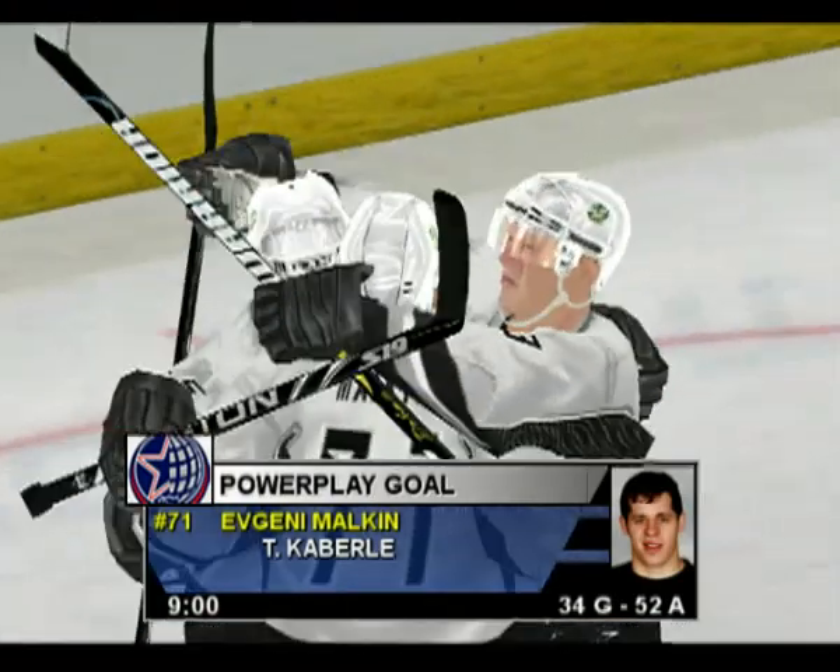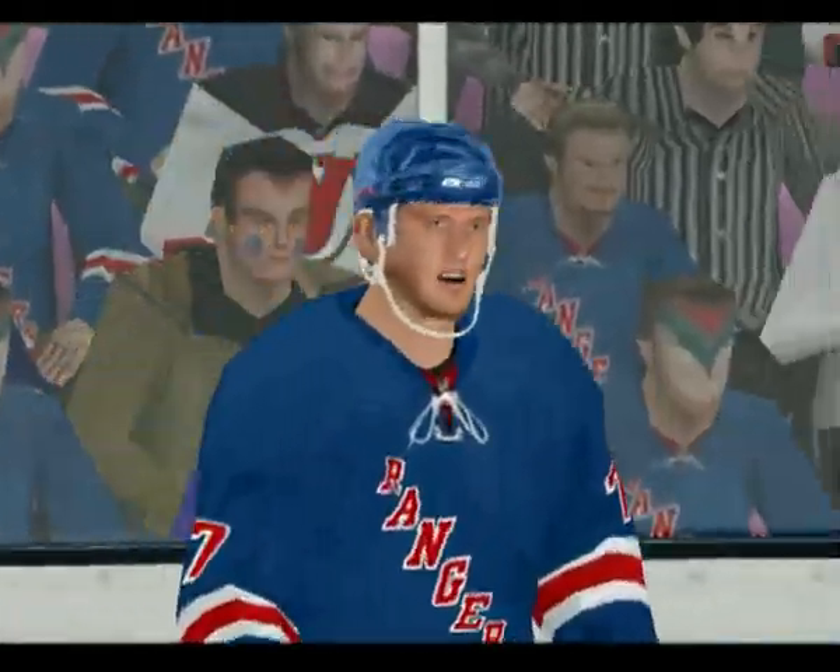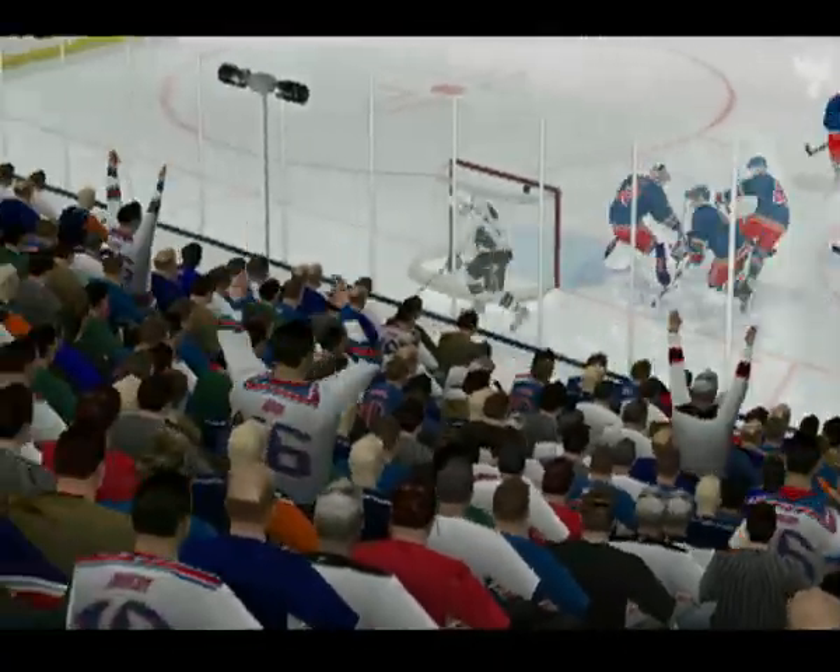Scores! That's a power play goal! Special teams rely on puck movement and positioning. If you can do that, the opposition will have a hard time stopping you.